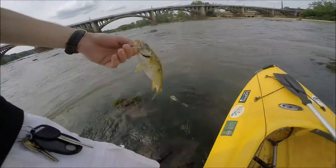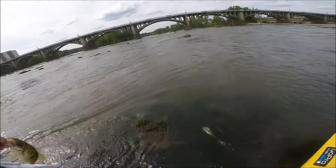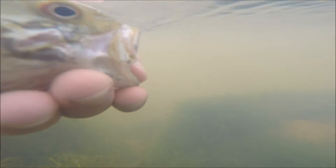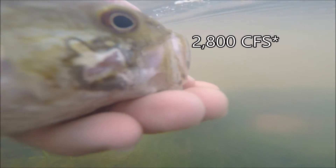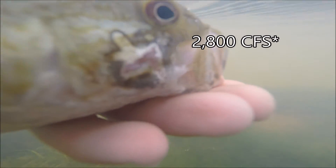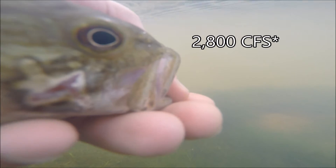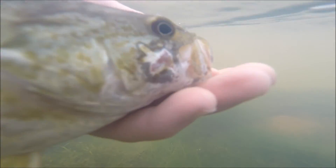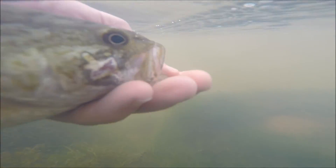You can use the USGS — United States Geological Survey — or NOAA, the National Oceanic and Atmospheric Administration, to check your river levels. Right now it's flowing at a little under 2,800 cubic feet per second. And if you want to know how fast smallies are — they're really fast.